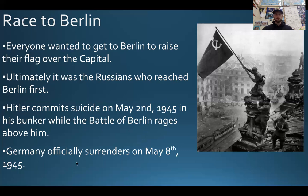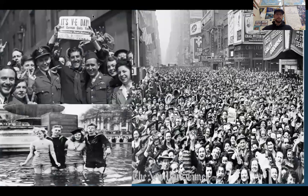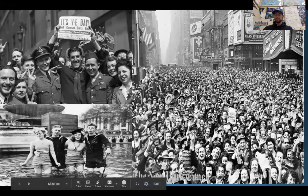Germany officially surrenders on the 8th of May, 1945 — less than a year from D-Day — and that ends the war in Europe. We call that VE Day here in the United States. It was a huge celebration; people just partied for days out in the streets. But that doesn't mean the war is over — while the war in Europe is over, there's still the conversation about what's going to happen with Japan. And that's what our next video is going to be about. Make sure you're on track watching that. In the meantime, you guys have a good rest of your day. See you.